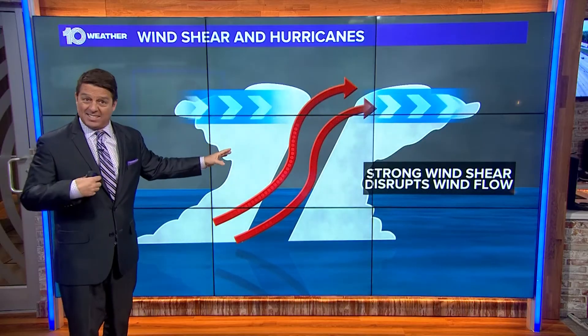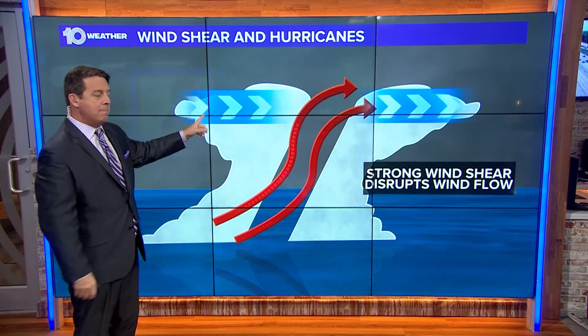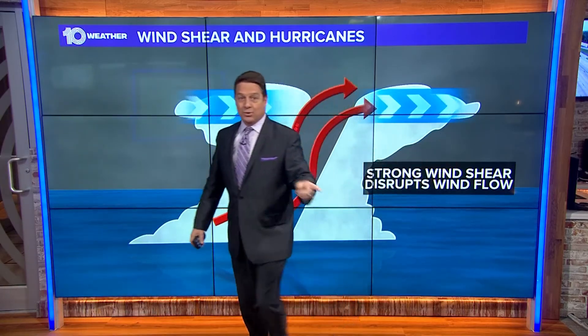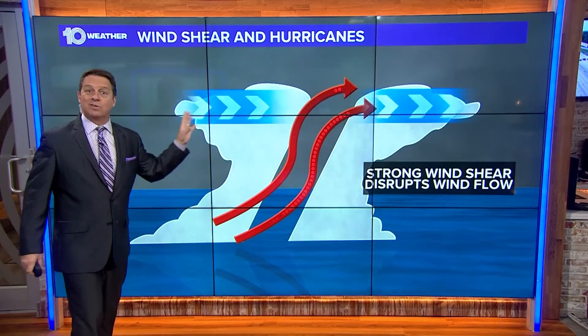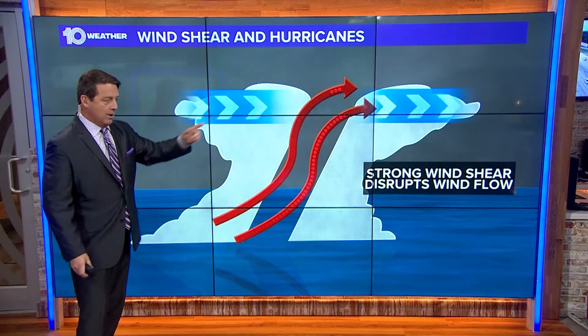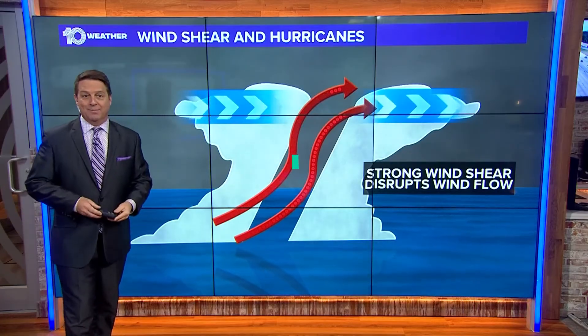So wind shear for us is a good thing, because it will weaken these storms. Now, the one thing about wind shear is if you're on the right side of that storm, the storm may weaken, but it will likely blow most of that weather — clouds, a lot of rain, and some wind — to the right side of that storm. And if you're there, you would get some of that.